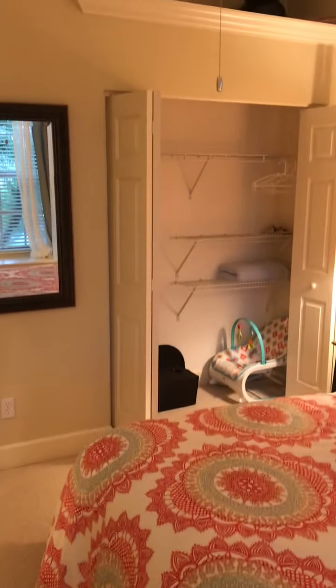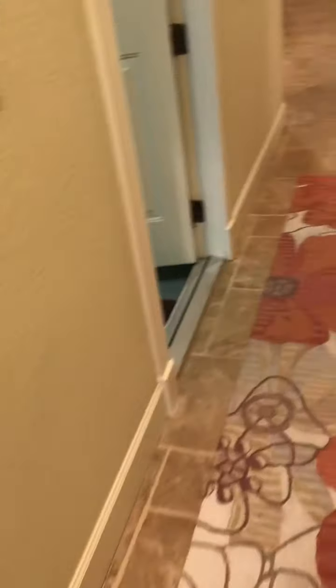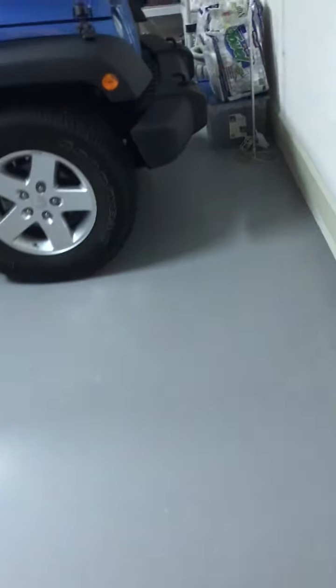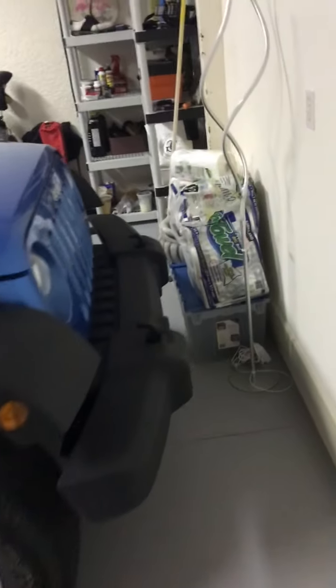Another closet here, crown molding. Queen size bed in this one. And the garage here — it's a two-car garage, huge. Motor heater, storage.